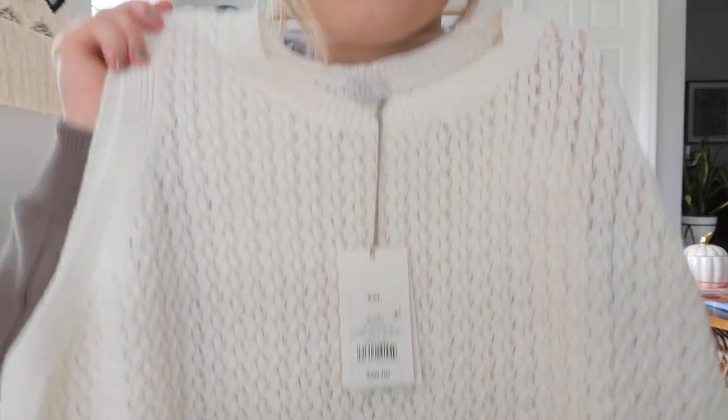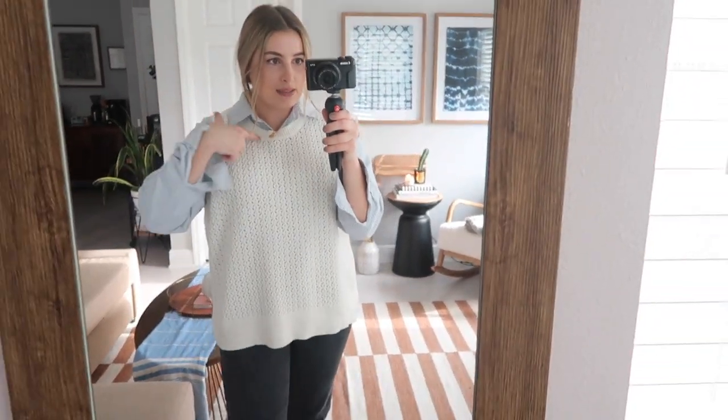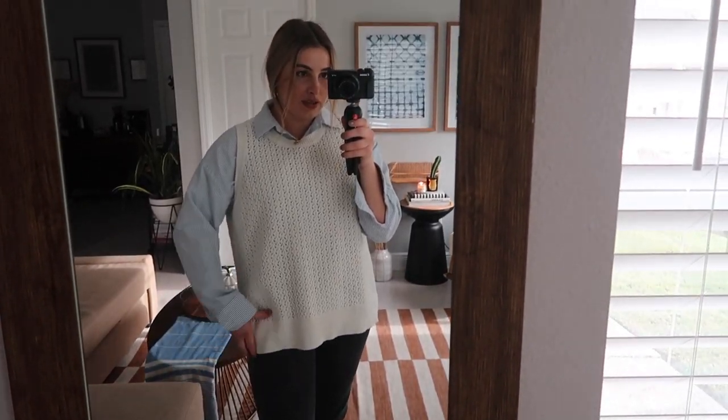I also got a sweater vest — they've been really trendy for a while and I've somehow never had one. I got it in XXL because oversized is the vibe and the smaller ones looked too tight. It was $20. Trying it on — I'm not a huge fan of this outfit. I feel like I'd prefer a sweater vest with a V-neck that's even more oversized and long. The hunt continues, but it's not terrible.